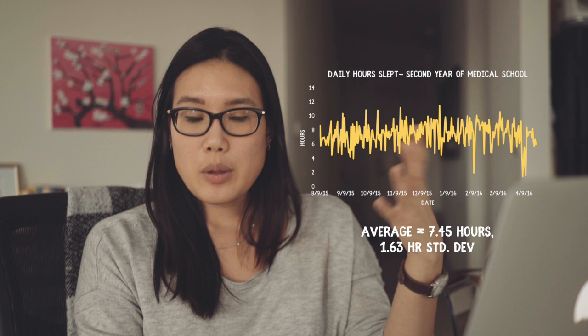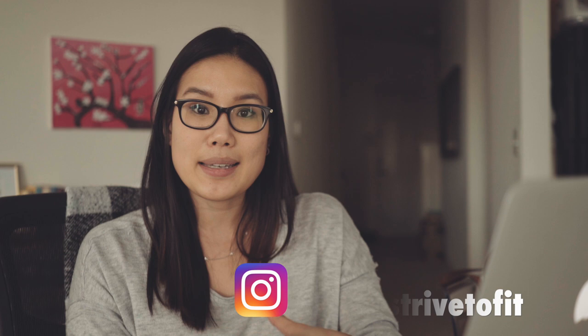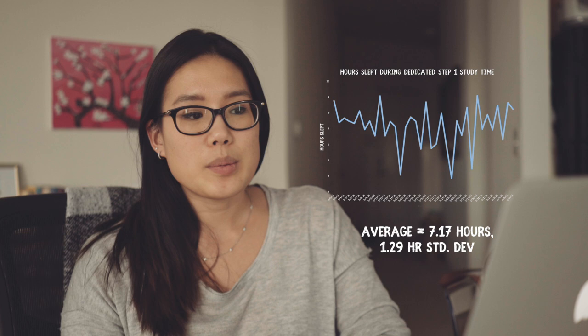Moving on to Step 1 studying. Step 1 is a board exam — part one of three board exams you have to take to become a licensed MD. You take Step 1 after second year, Step 2 during fourth year, and Step 3 sometime during your first year of residency. During Step 1 studying my average was 7.1 hours with a smaller standard deviation of 1.2 hours. I didn't want to sacrifice sleep because it's really important for learning and forming memory, so I kept it as regular and routine as possible.